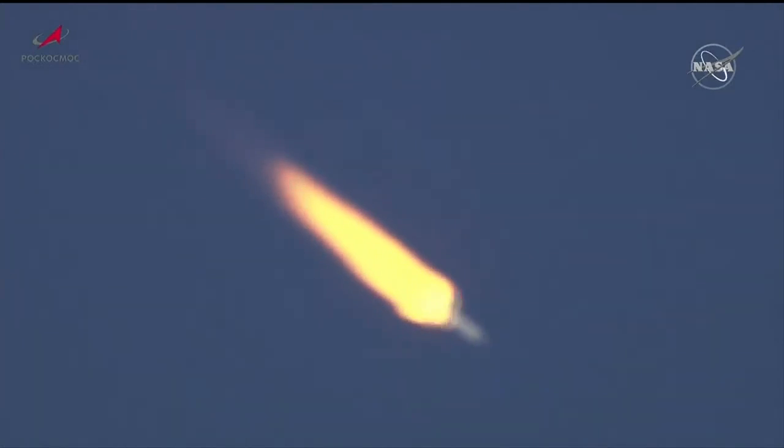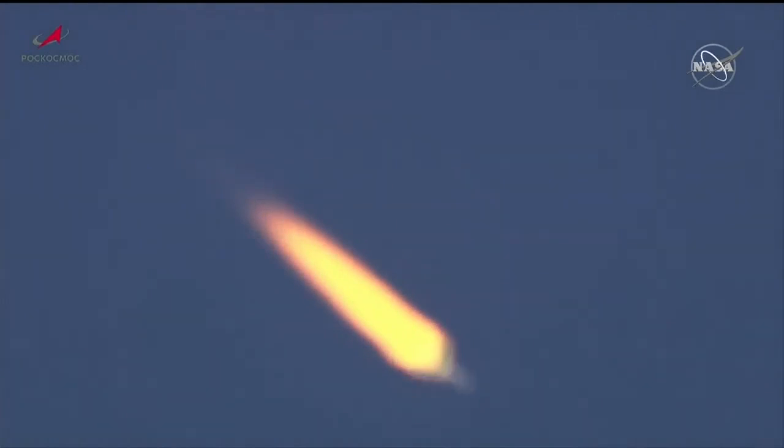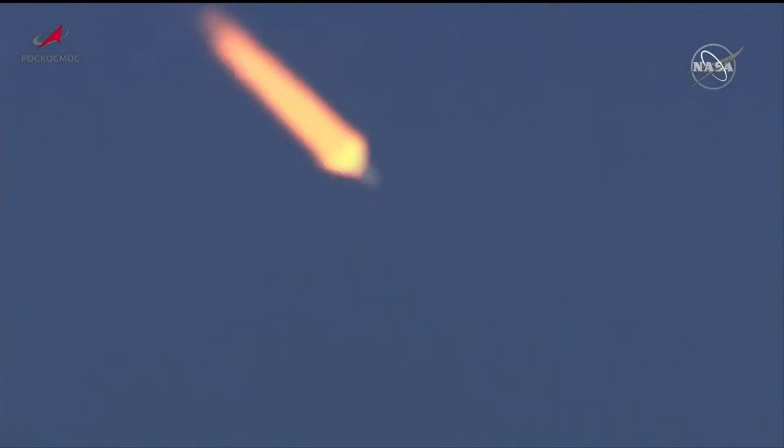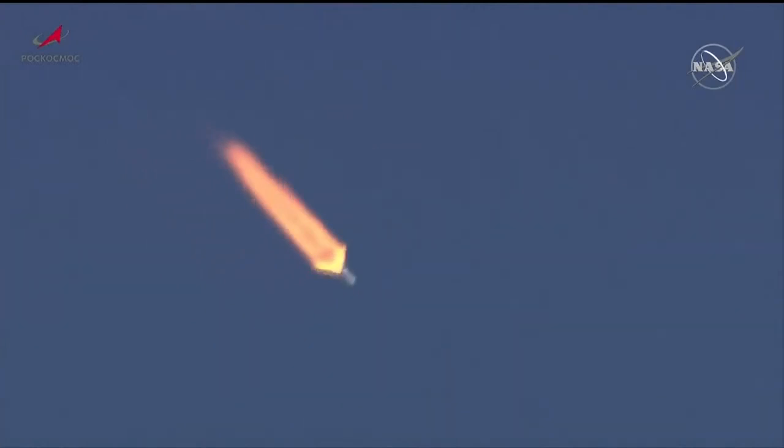One minute and 22 seconds into the flight. The Soyuz booster is passing through maximum dynamic pressure. Flight is reported to be going good, going by the book. Good structural parameters reported from the launch engineers in Baikonur.